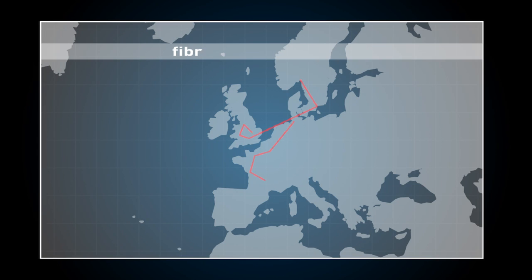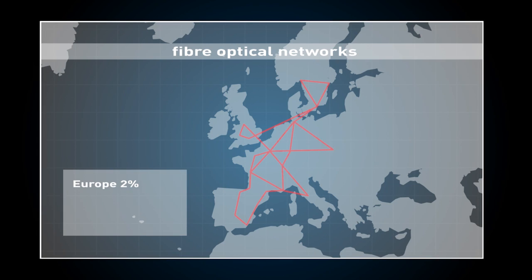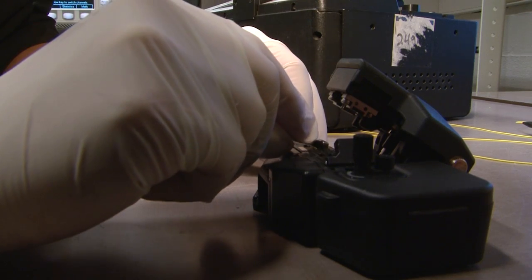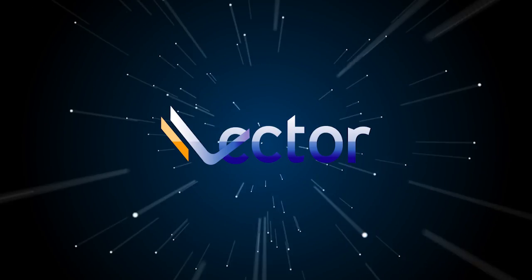This is one of the reasons why Europe still has a small fiber network penetration, compared for example to Japan or South Korea. The breakthrough solution to overcome this obstacle is the new European project called Vector.